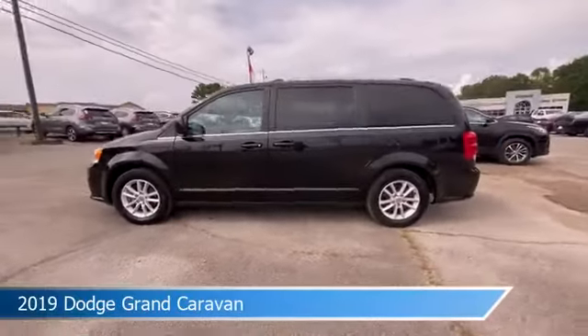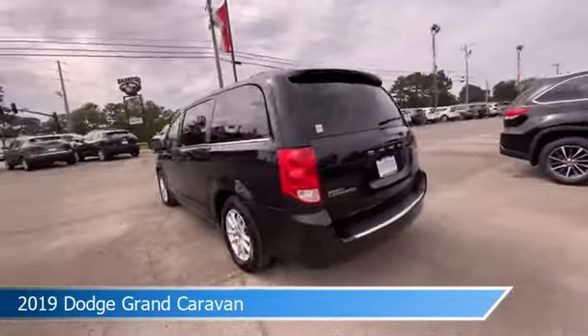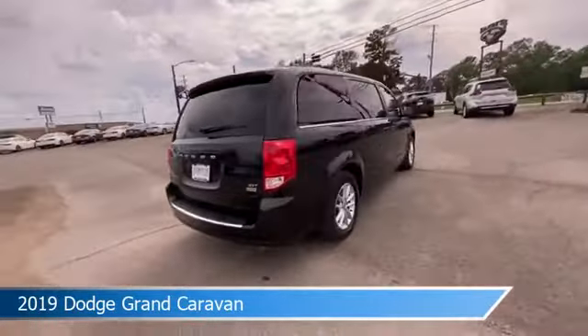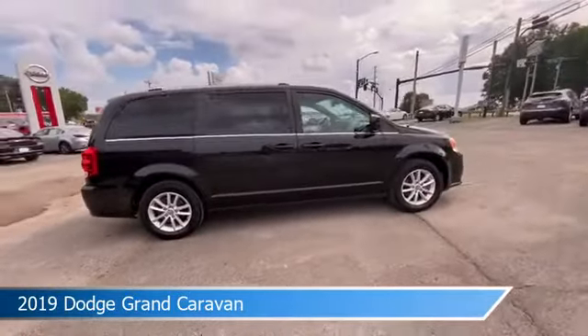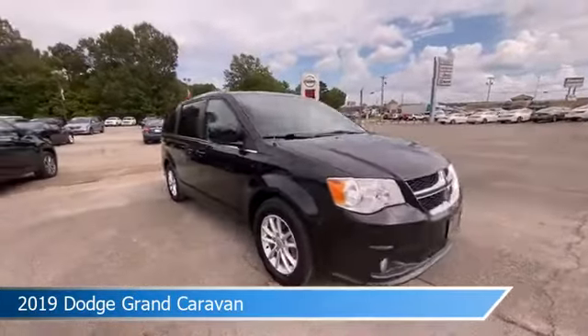Take a look at this 2019 Dodge Grand Caravan, equipped with a 6-speed automatic transmission in black onyx crystal pro coat. This car comes with some great features including alloy wheels, power driver seat, anti-lock brakes, audio controls on steering wheel and more.